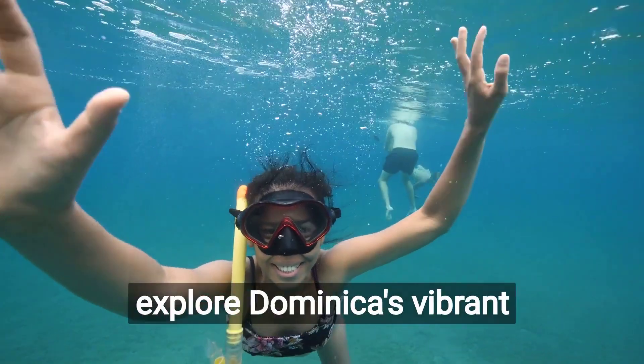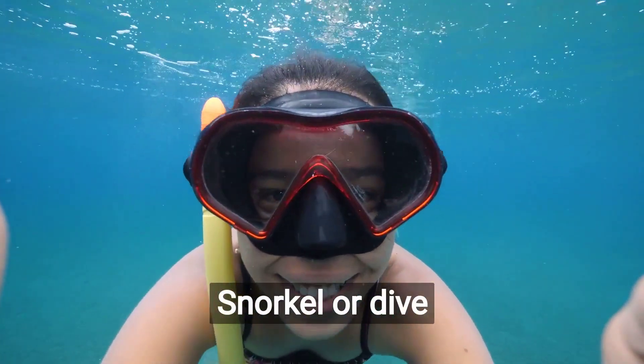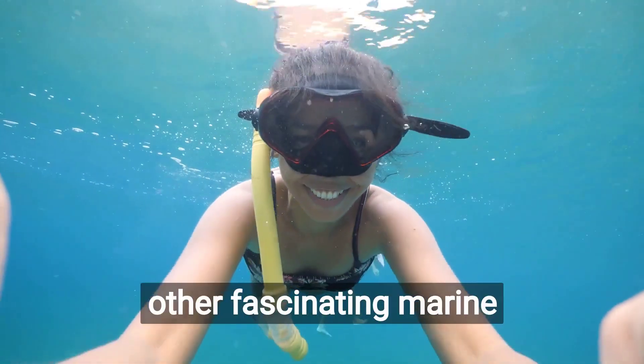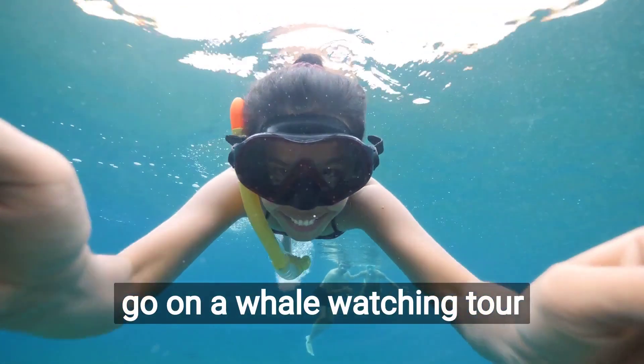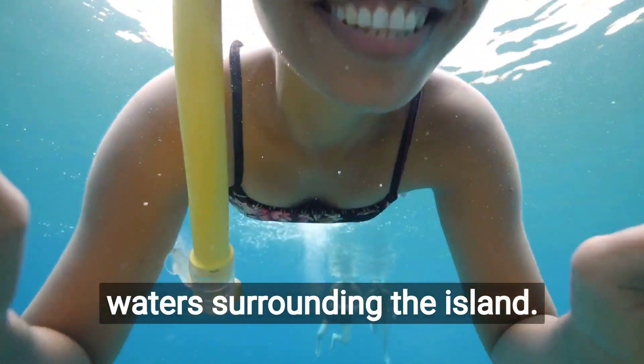Take a boat trip to explore Dominica's vibrant marine life and coral reefs. Snorkel or dive in the crystal-clear waters to discover colorful fish, turtles, and other fascinating marine species. You can also go on a whale-watching tour to catch a glimpse of the majestic whales that pass through the waters surrounding the island.